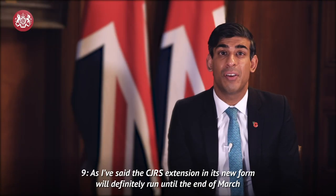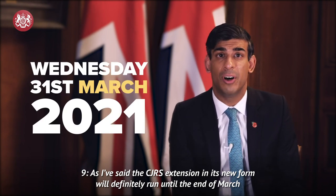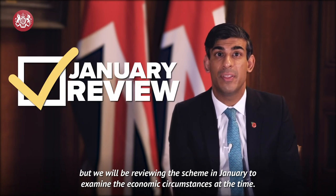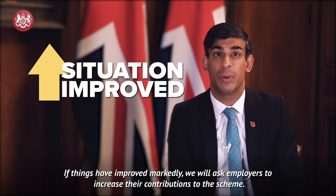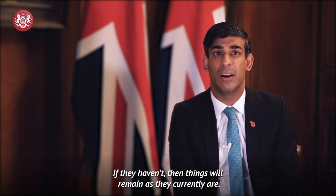Nine. The CJRS extension in its new form will definitely run until the end of March. But we will be reviewing the scheme in January to examine the economic circumstances at the time. If things have improved markedly, we will ask employers to increase their contributions to the scheme. If they haven't, then things will remain as they currently are.